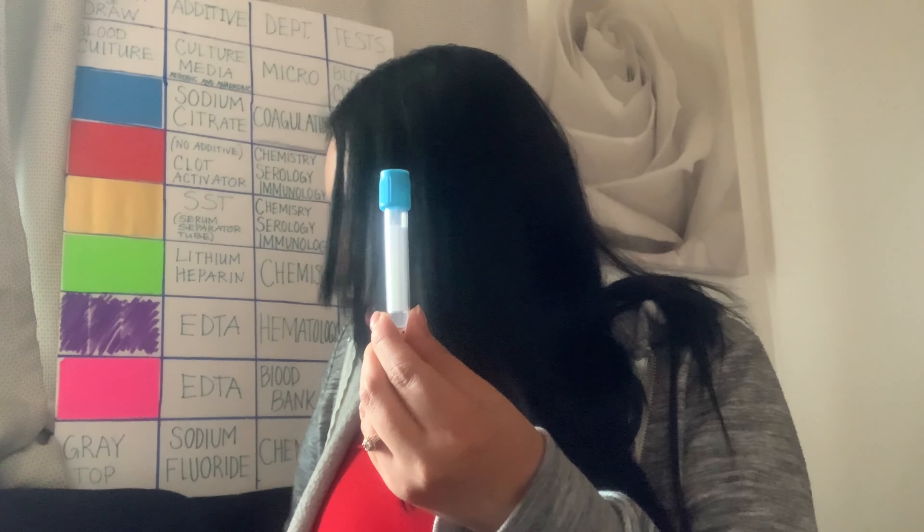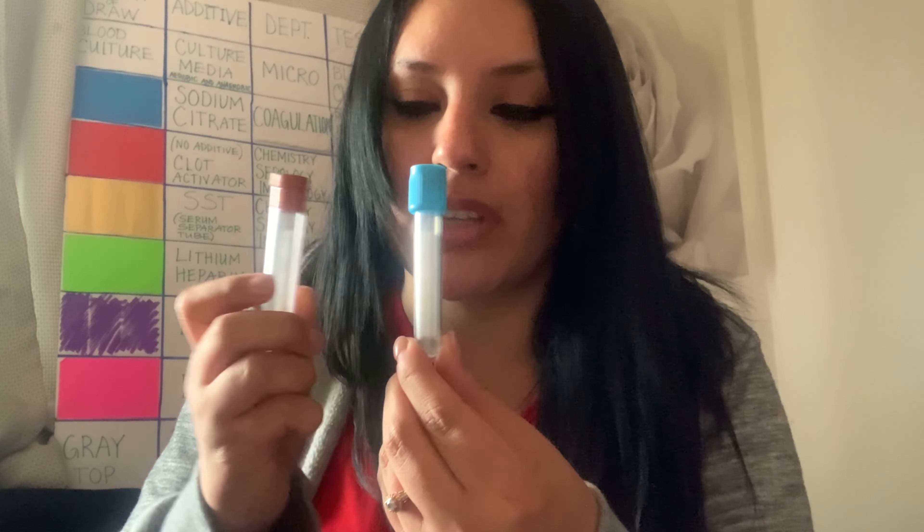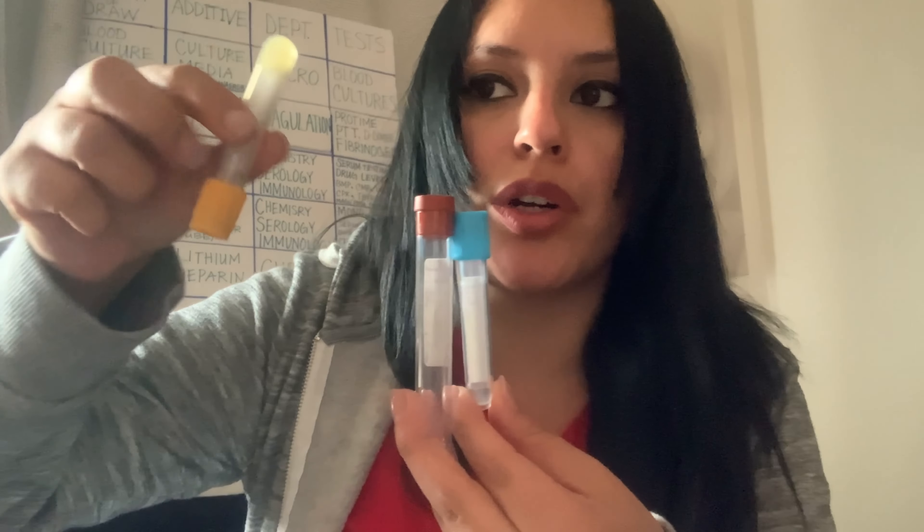The difference is: a tube with a gel means you can grab a bunch of them and not worry — you can hold them all like this. But a tube without a gel, like a red top, you have to handle it very gently and upright. If a tube has a gel, nothing mixes because the gel separates everything — it's the best. So blue tops since we're talking about them: you do centrifuge this one, which is very important to know.